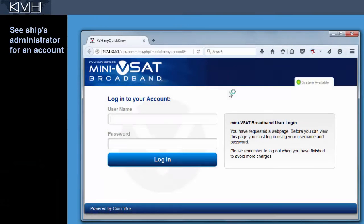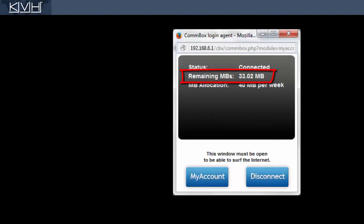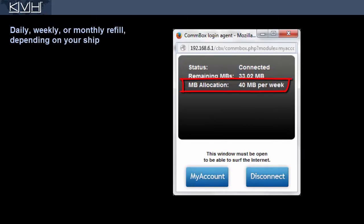To access the internet over the crew network, you first need to get an account from your ship's administrator. You'll be issued a username and password to log in. You'll also receive a certain amount of data in megabytes with which you can use the service. Your data allocation is automatically refilled on a regular basis.